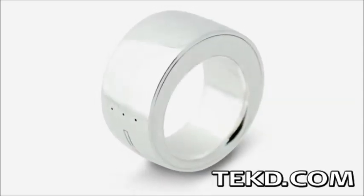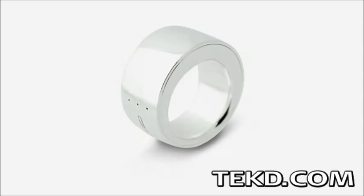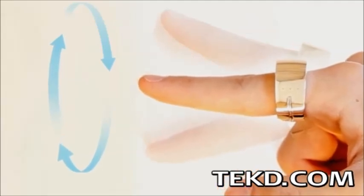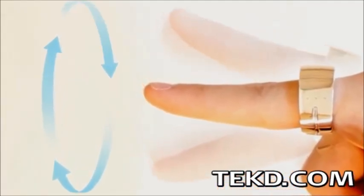Ring is a gesture control device for Bluetooth-enabled appliances and smart devices, giving the wearer the ability to control their surroundings. By drawing certain symbols in the air with your finger, or by actually spelling out text using the unique Ring font, actions can be sent to smart devices and appliances in a few seconds.